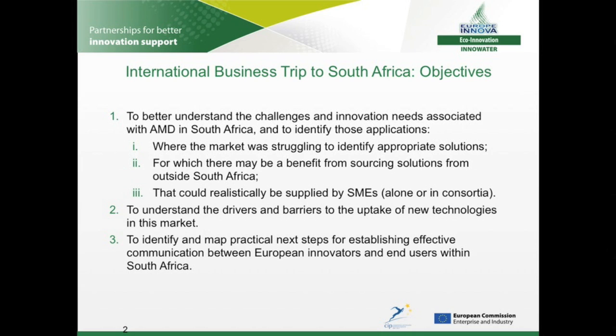We also wanted to understand the political, regulatory, social, as well as technical drivers and barriers to the uptake of new technologies, and to identify and map practical next steps for SMEs to communicate their ideas to end users and potential partners in South Africa.